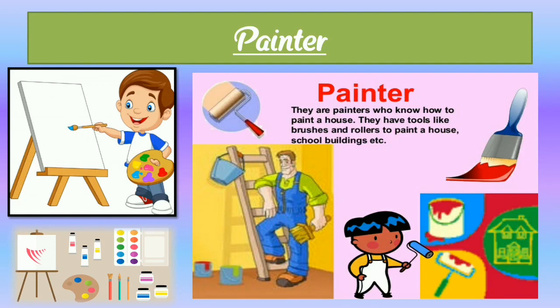Next, painter — P-A-I-N-T-E-R. Here we can see a photograph of a painter. A painter is a helping and working person. Painters know how to paint a house and they have tools like brushes and rollers to paint a house, school, building, etc. Painter is also a working and helping person for us.